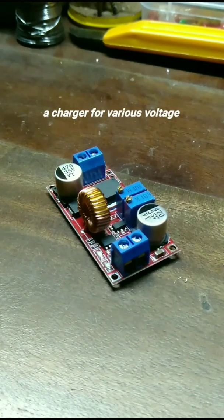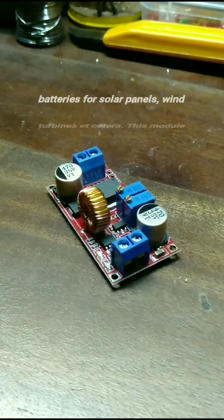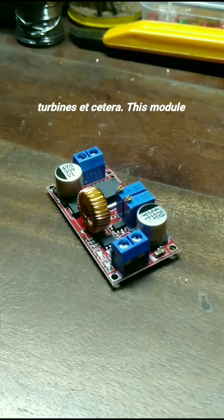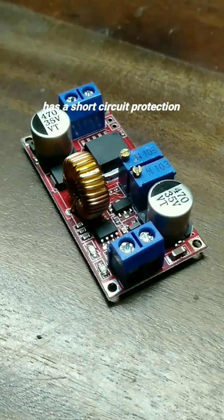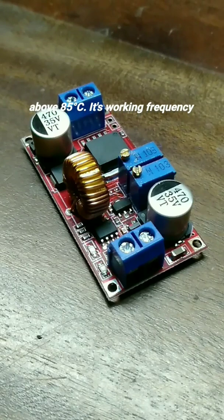It is used as a charger for various voltage lithium batteries, nickel cadmium batteries, nickel hydrogen batteries, for solar panels, wind turbines, etc. This module has a short circuit protection of up to 8 amperes and an over temperature protection of above 85 degrees Celsius.